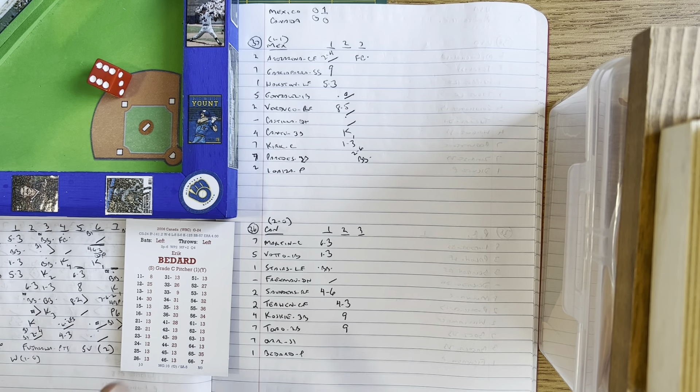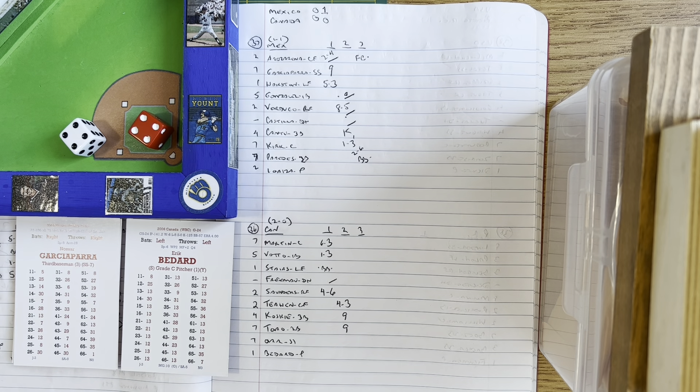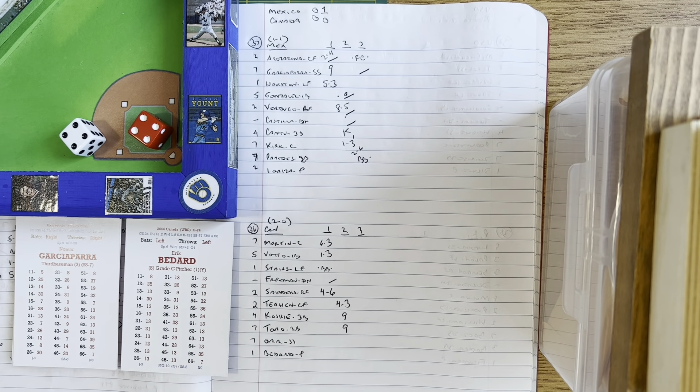Here's Nomar — Bedard the stretch, the pitch to Nomar, there goes Arozarena, and Garciaparra with a base hit to right field, drops in front of Saunders. Arozarena gets to third easily. Team Mexico base runners at the corners with one out in the third.